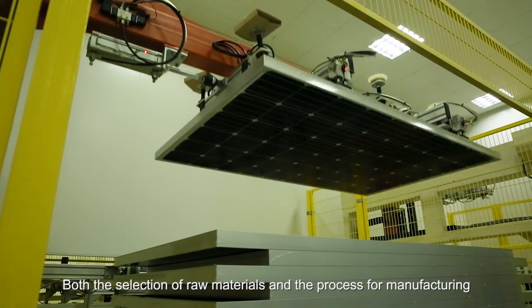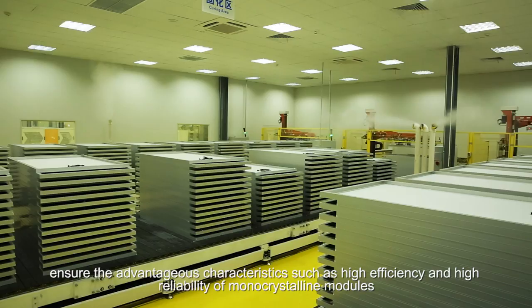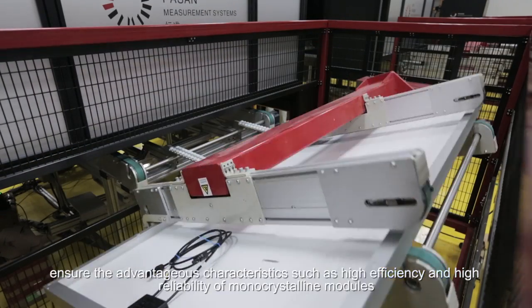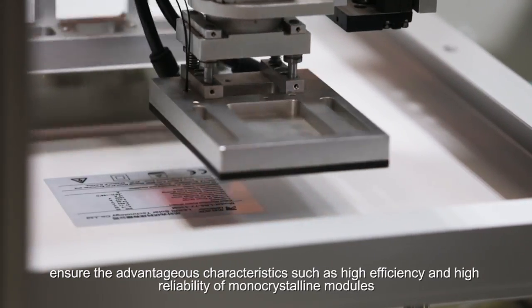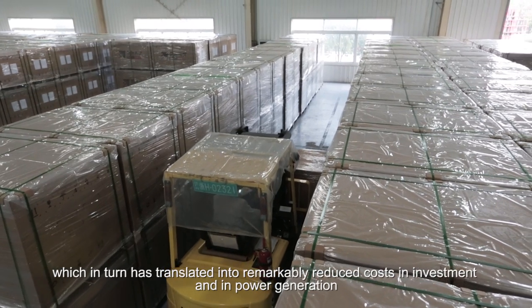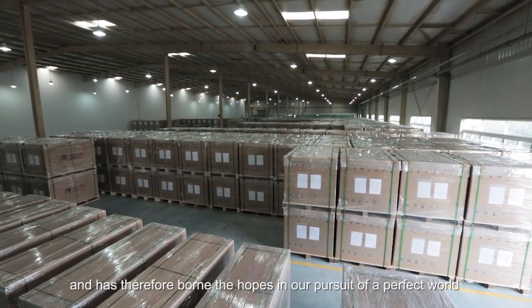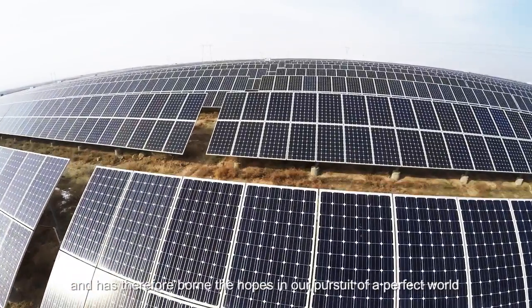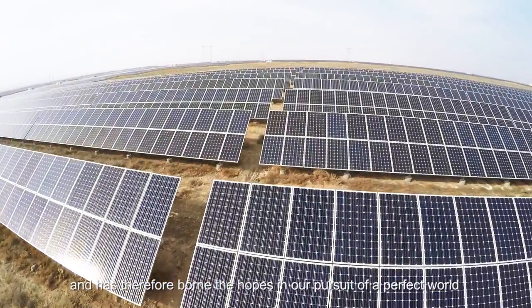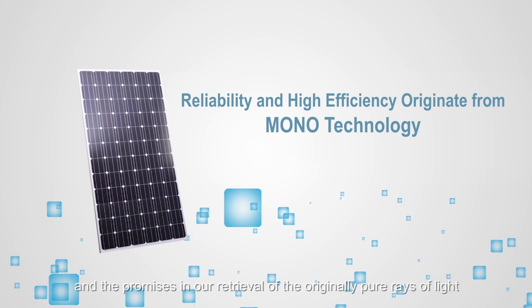Both the selection of raw materials and the manufacturing process ensure advantageous characteristics such as high efficiency and high reliability of monocrystalline modules, which in turn has translated into remarkably reduced costs in investment and in power generation, and has therefore borne the hopes in our pursuit of a perfect world and the promises in our retrieval of the originally pure rays of light.